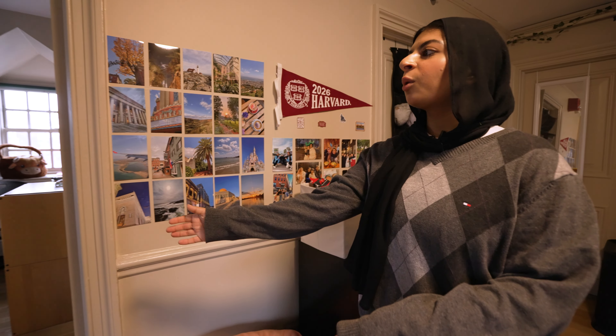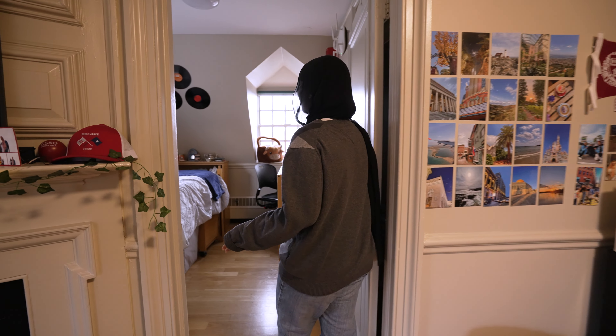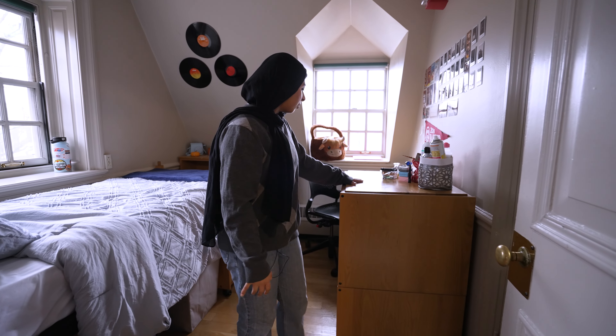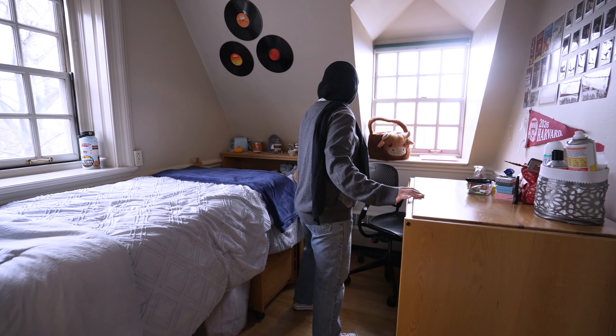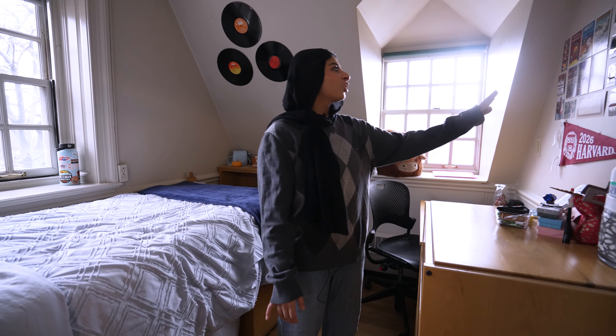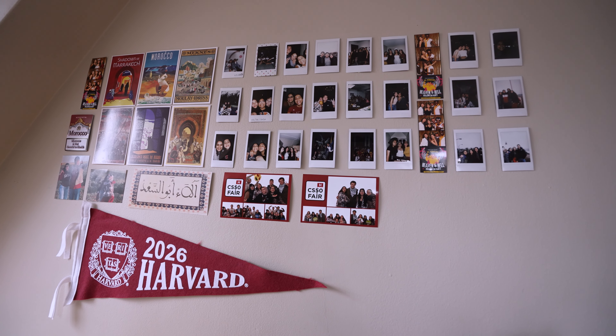Over here we have one of my roommate's bedrooms. This is now effectively a single. She has her closet, a little bookshelf with drawers, a desk, her bed, and also a bunch of Polaroids on the wall. So that's everything in our suite.